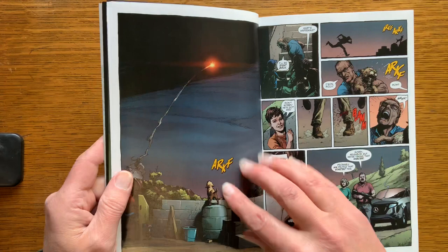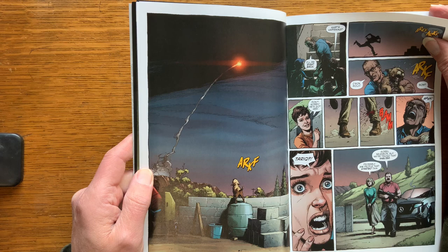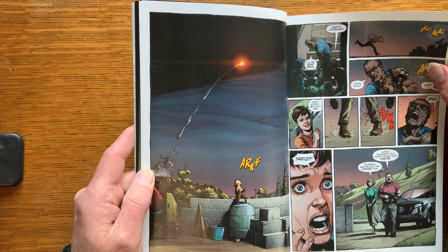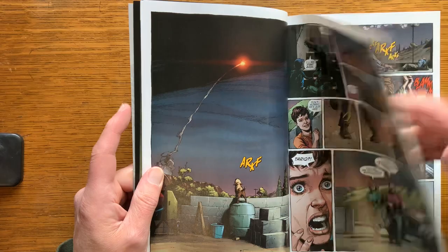This is another splash page. It's pretty cool, but it's not super dramatic. And this is the beginning of a nuclear war — it seems like there could have been more. But maybe that's just the feel of the book, like maybe it's a documentary. The art's great, but that seems kind of like a wasted splash page.